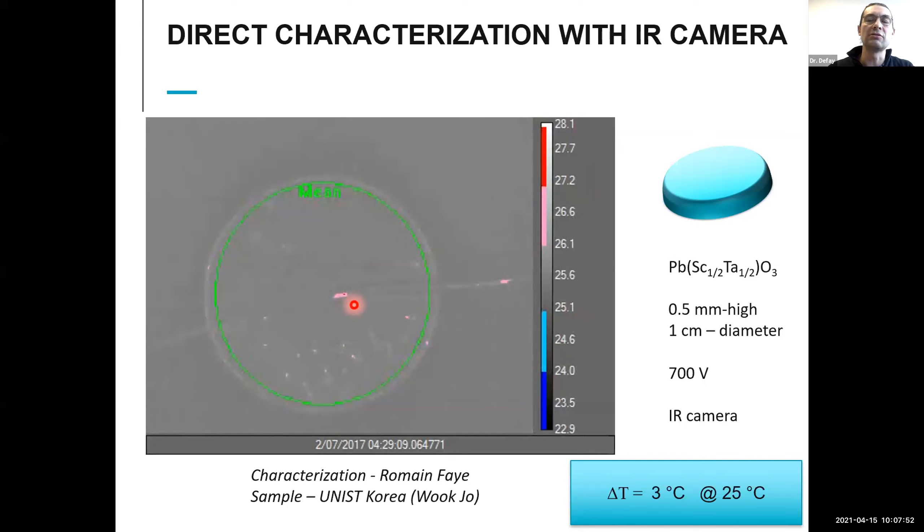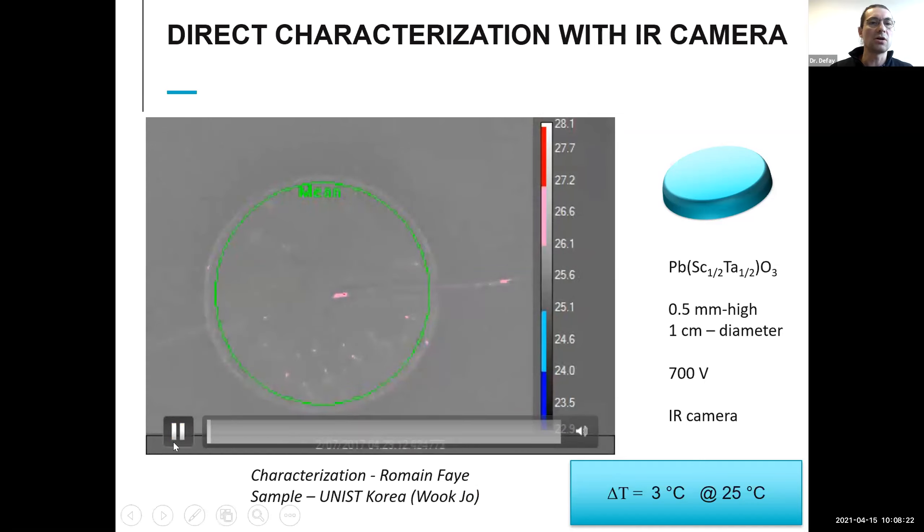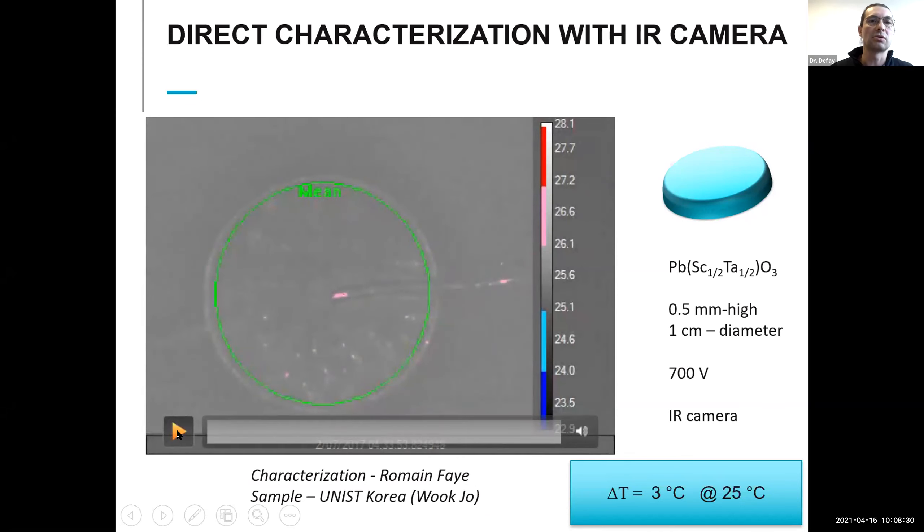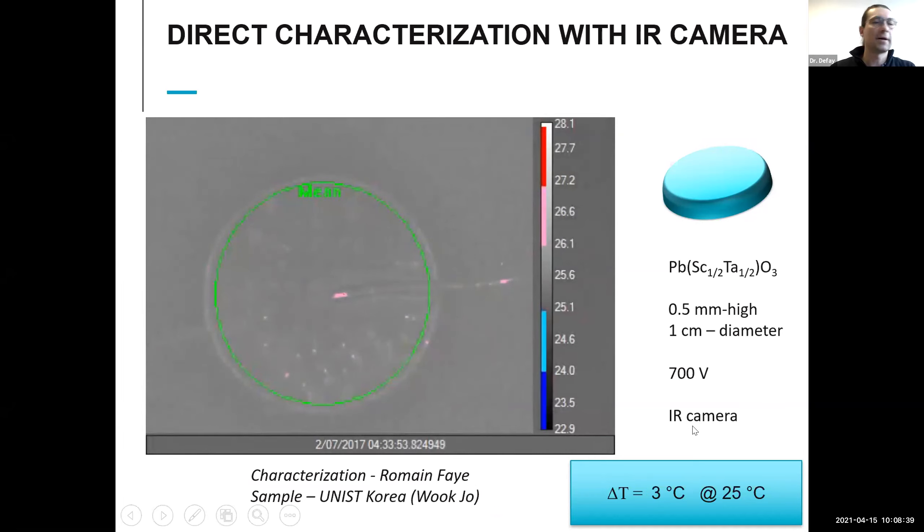One of the neatest ways to observe the temperature variation is using an infrared camera. Here we have a pellet 0.5 mm in height and 1 cm in diameter. We apply 700 volts and observe it with an infrared camera — work from Hookjo at UNIST in Korea. We see a red shot for heating and a blue shot for cooling, opposite with respect to temperature, giving a delta T of basically 3 degrees close to room temperature on lead scandium tantalate.